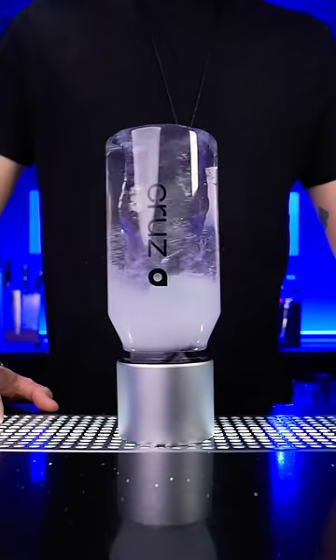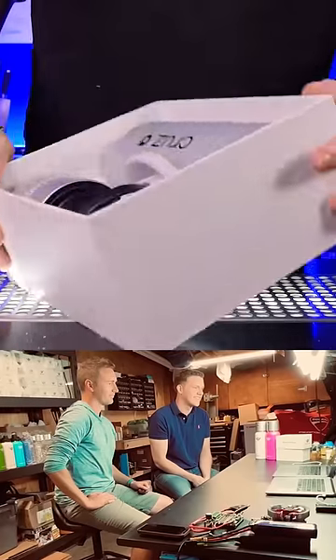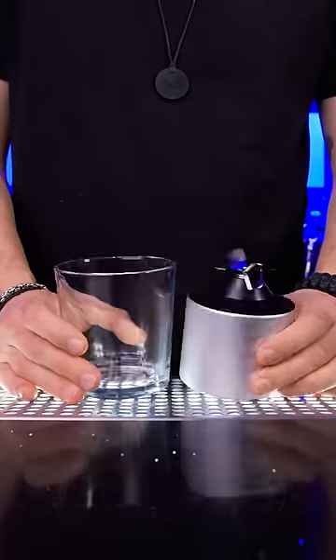This is the most powerful blender on the market. It was created by former Apple engineers. The size is about the same as a double rocks glass, and the extreme power comes from nine batteries.